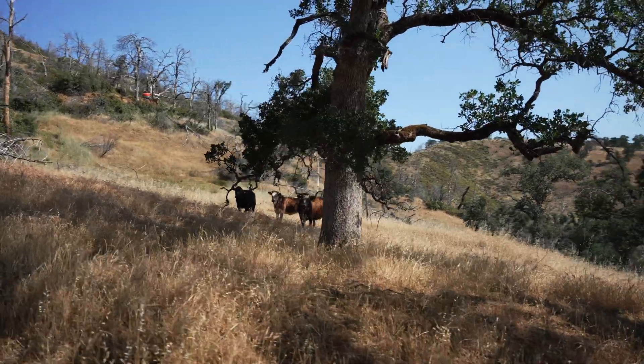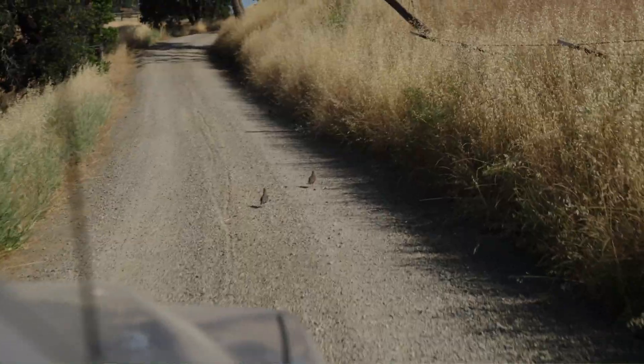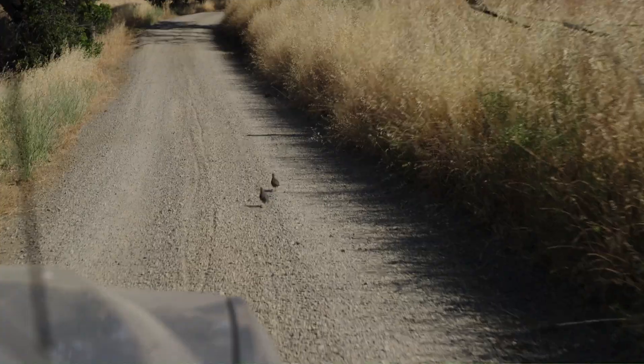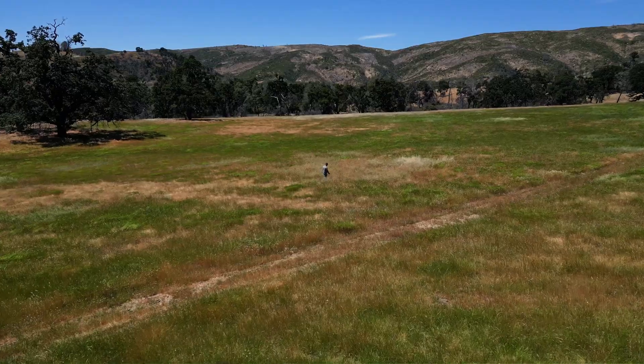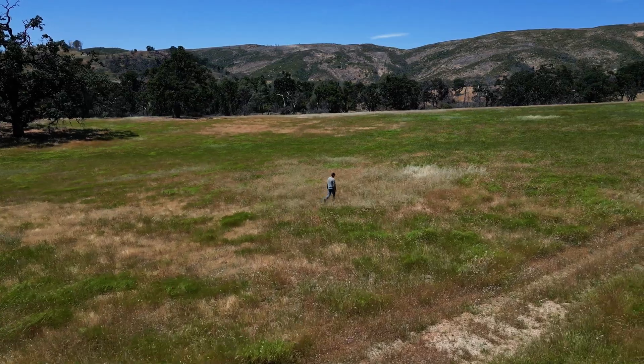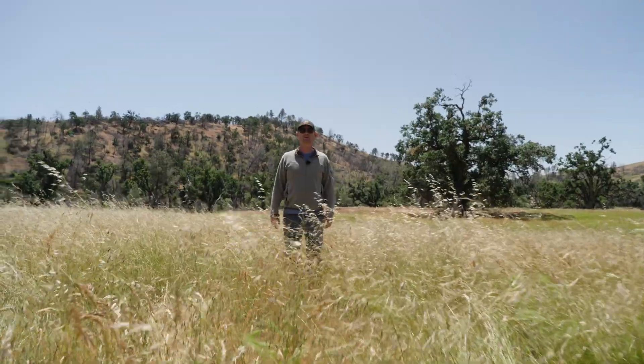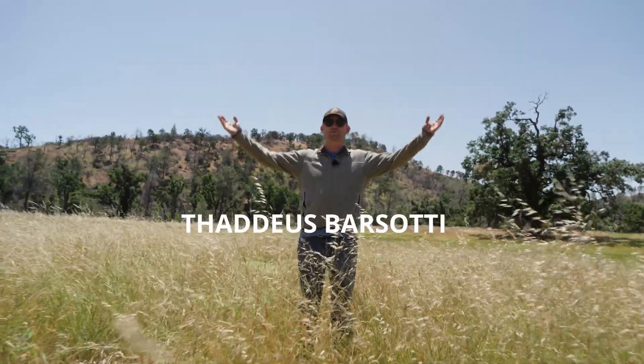Happy World Environment Day. I know there's a lot of initiatives that focus on planting new trees — that's cool, especially in places where we've clear-cut all the trees. But of equal if not more importance is conserving existing amazing trees. My name is Thaddeus, welcome to my ranch.